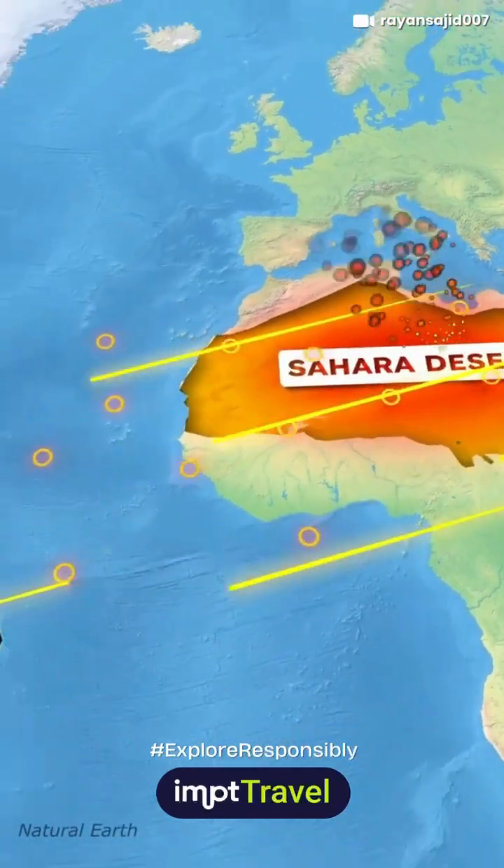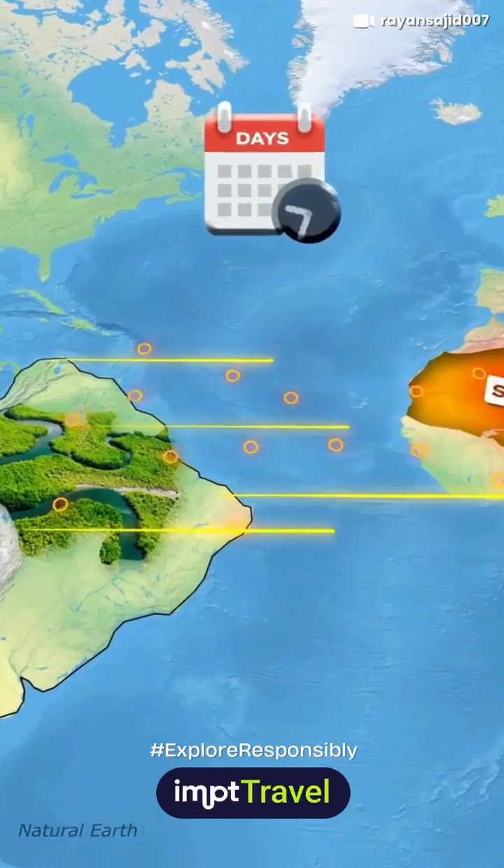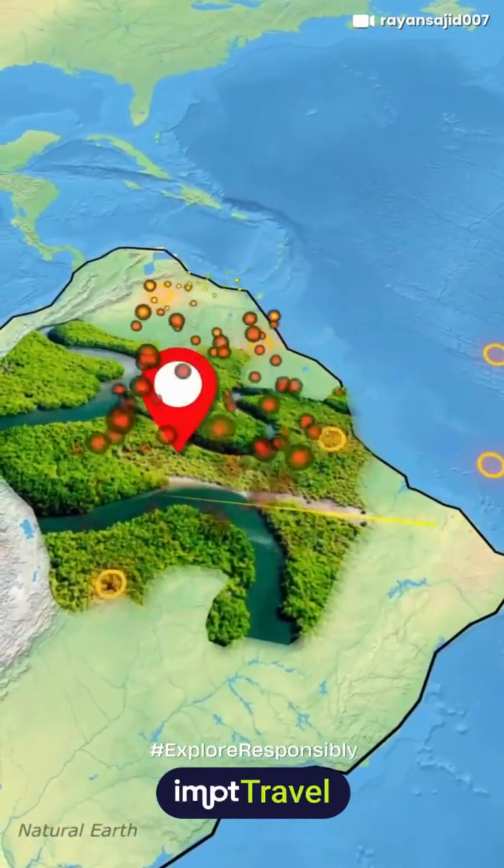Then it carries these dust particles across the Atlantic Ocean, often reaching altitudes of up to 20,000 feet. The dust can travel for days, even weeks, before reaching the Amazon rainforest.